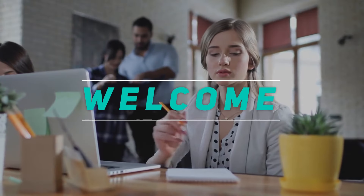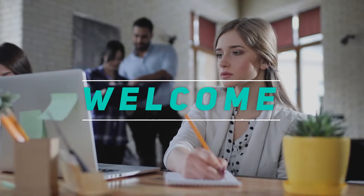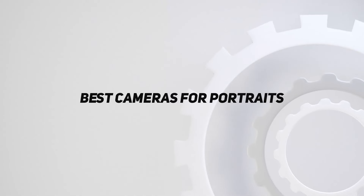Hey, welcome back to my channel. In this video, I'm gonna talk about the Top 5 Best Cameras for Portraits.